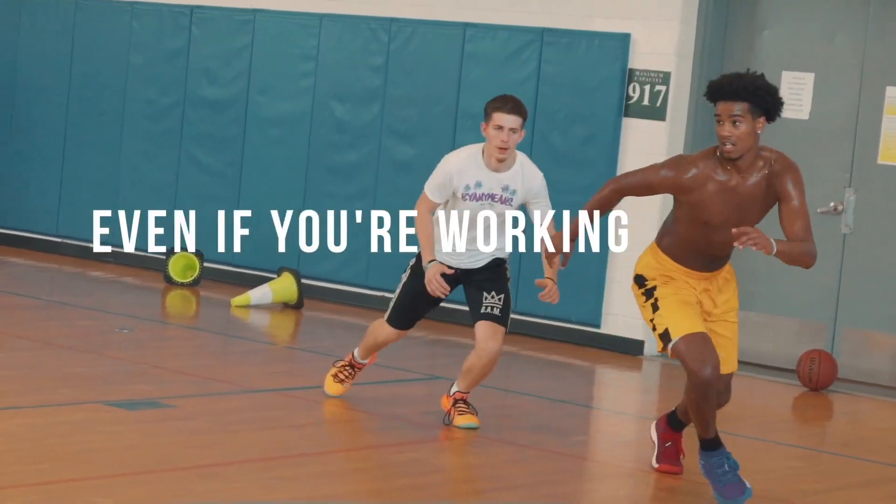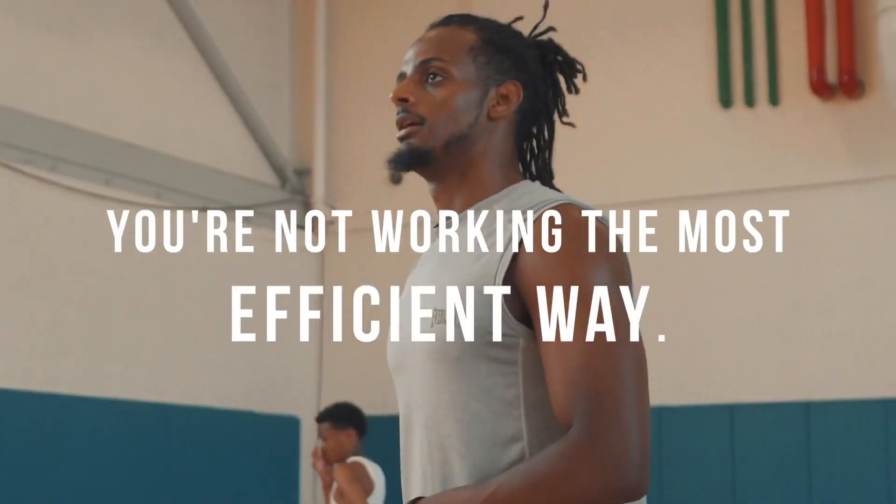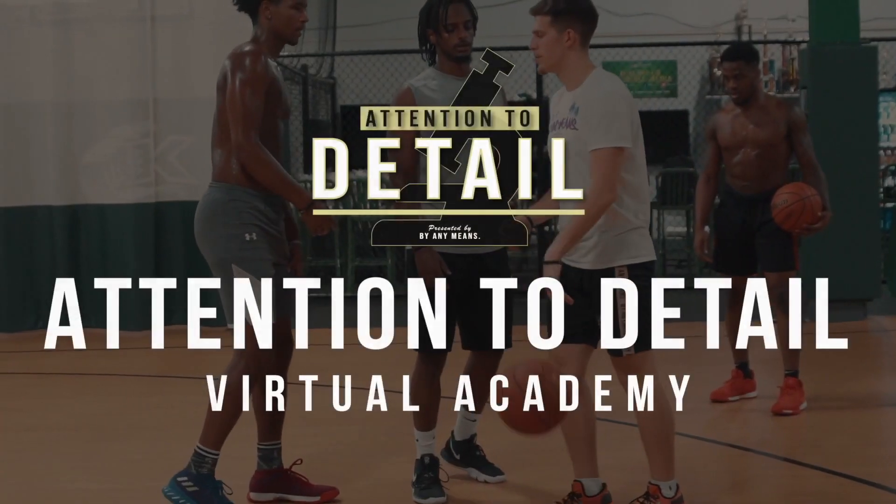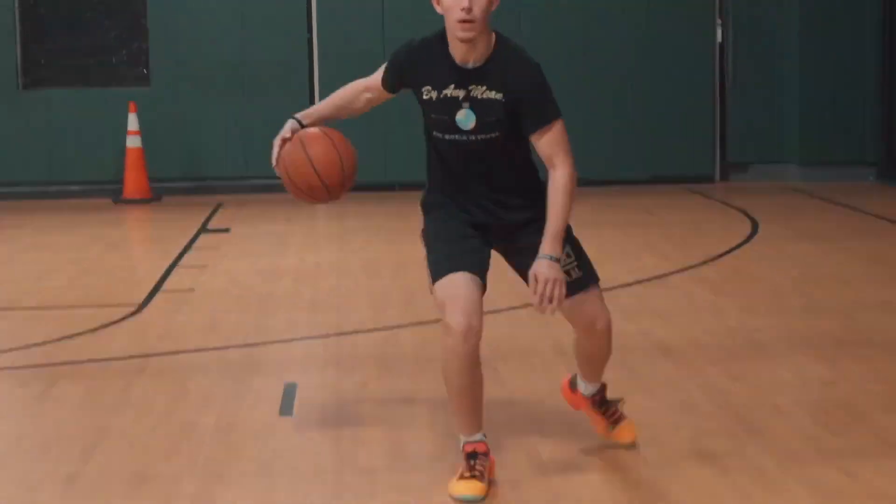Chances are, even if you're working hard, you're not working in the most efficient way possible. And that's exactly what our Attention to Detail Virtual Academy is here for — to assist hoopers all around the world with practicing the right way.